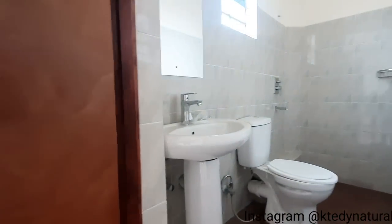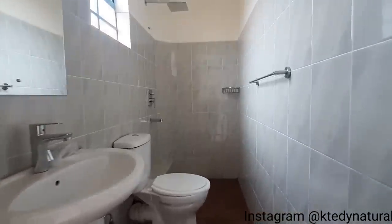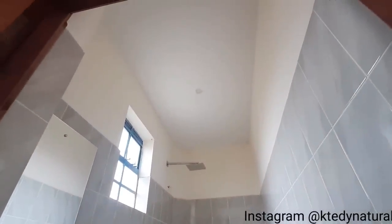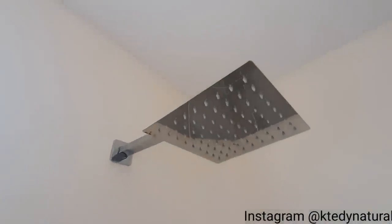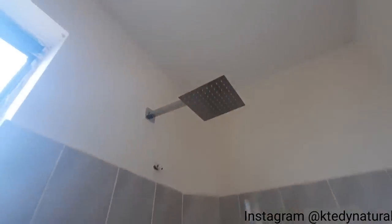Next we have the combined en-suite washroom space. Check this out — gorgeous! I love the tiles; it's a good size. I'm loving the shower head, it has a large coverage span. When you're taking a shower, the water heats up — I love that. It's the simple things, you know.